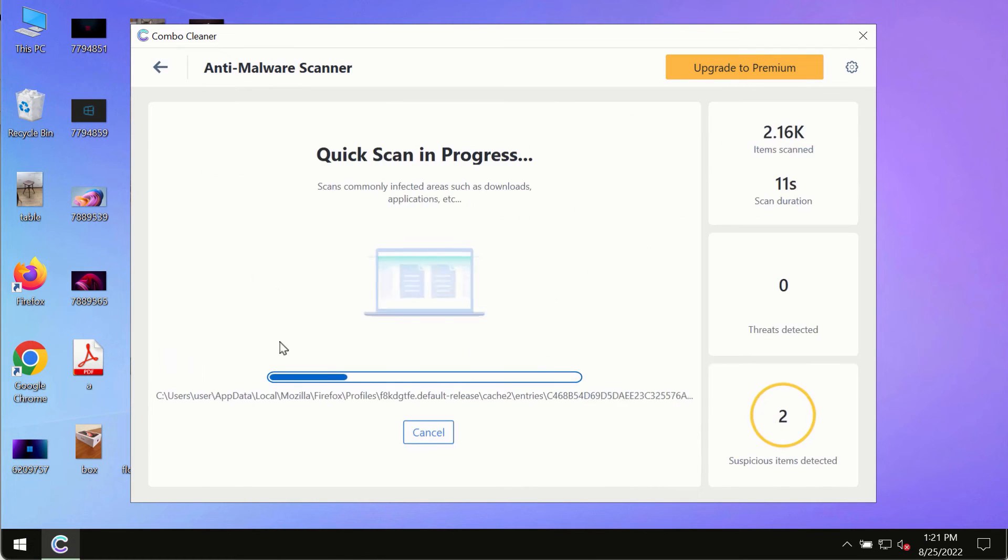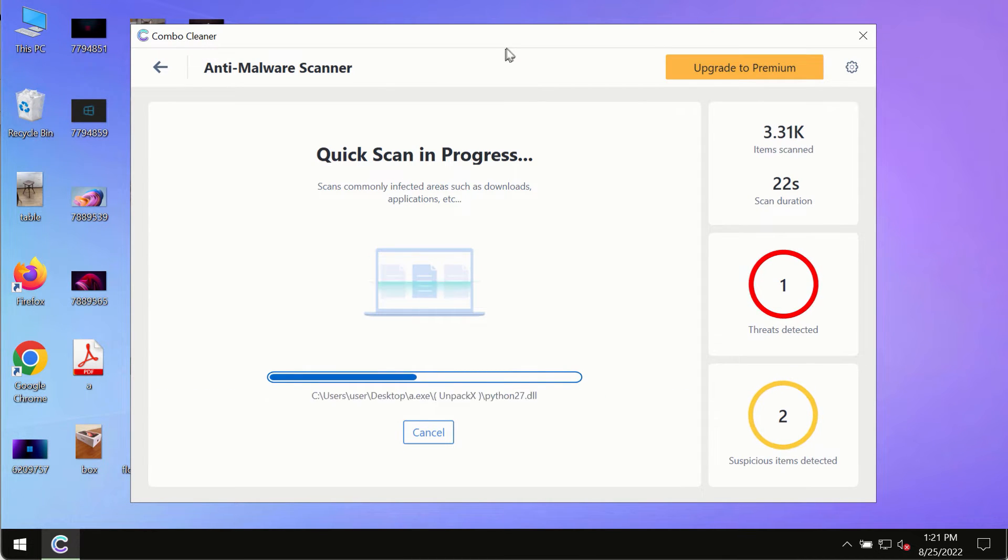The program will first update its anti-malware database, which is crucial for proper detection and removal of any malware, ransomware, adware, or other infections.